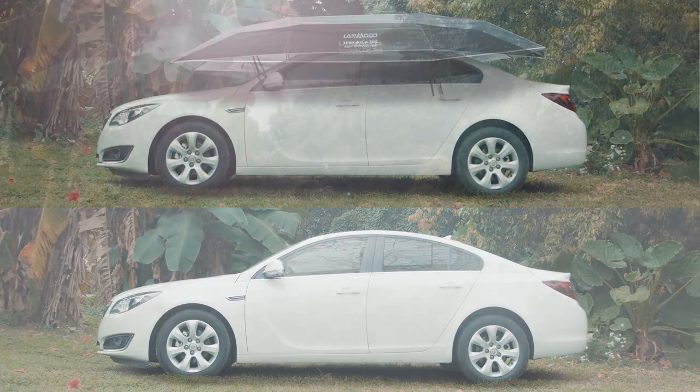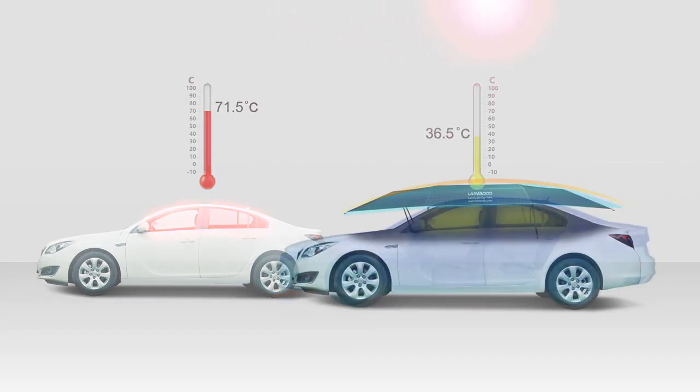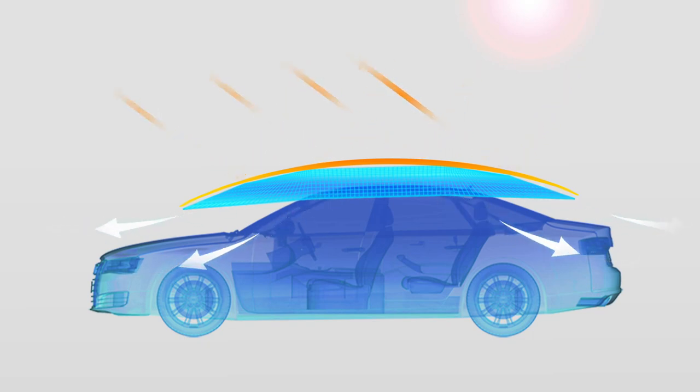LanMoto's temperature control feature will also keep your car cool in hot weather. It's capable of dependably sustaining a temperature inside the car of up to 35 degrees lower than under the hot sun.